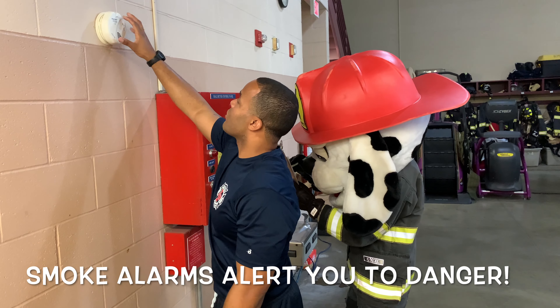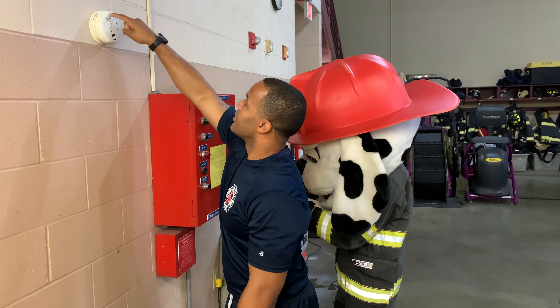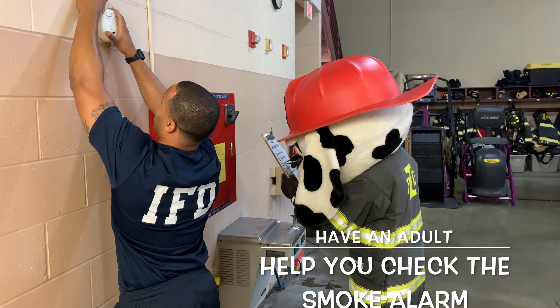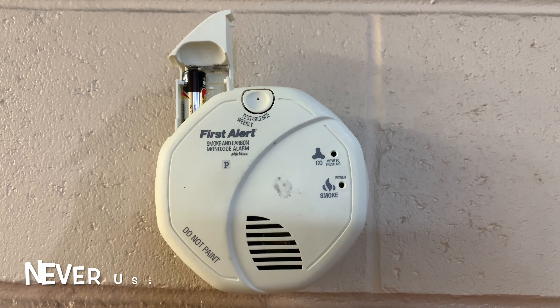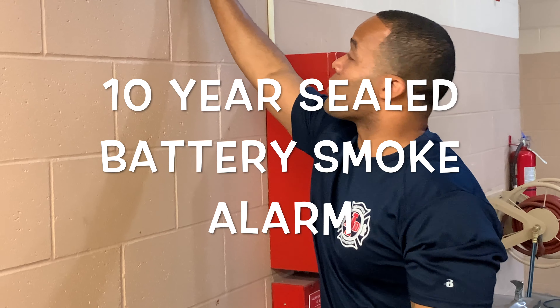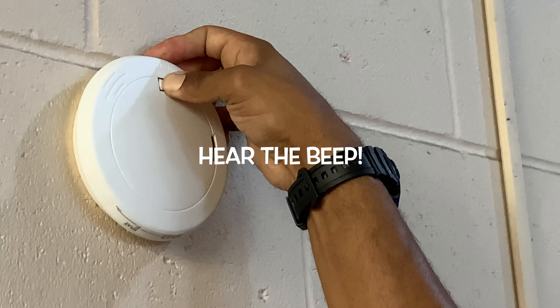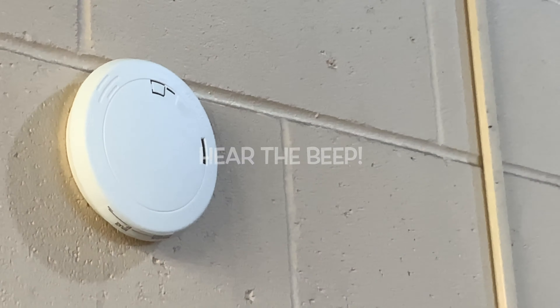Let's check this smoke alarm to see if it works. It does not work. Let's see if it has batteries. Oh, one battery — we need another battery. Better yet, instead of replacing the batteries, I just replaced the whole thing with a 10-year smoke alarm. We should always check our smoke alarm monthly and make sure the sound is working.